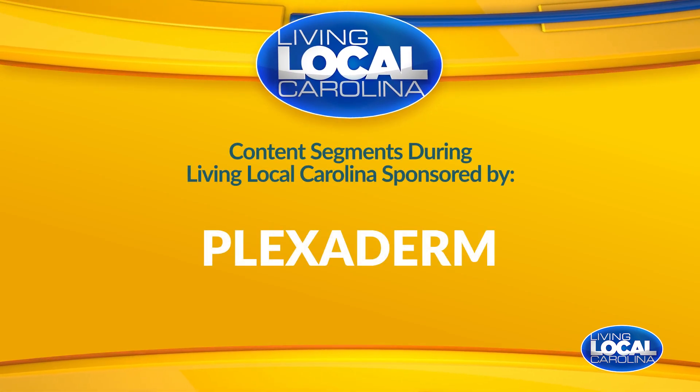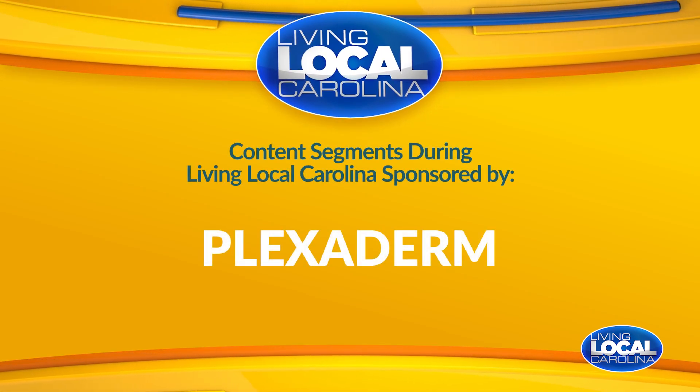This story is sponsored by Plexiderm. A lot of our viewers have taken the Plexiderm 10-Minute Challenge to shrink under-eye bags and wrinkles from view. And if you haven't gotten a chance to try it out just yet, Plexiderm brought Amy on the show to tell us about the new $14.95 Plexiderm 10-Minute Challenge.